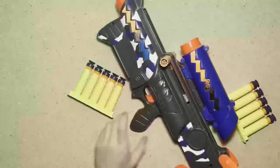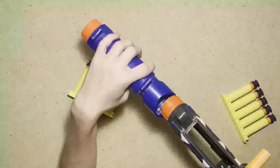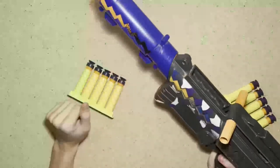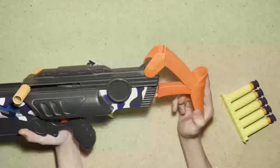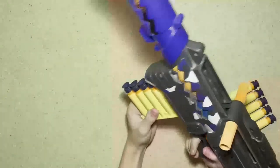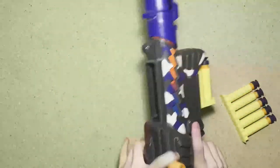Sawtooth — really interesting blaster because this is not only a scope but a barrel attachment, and it has a stock that folds out just like that. You put the clip in from the bottom.